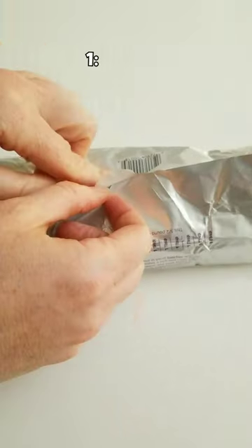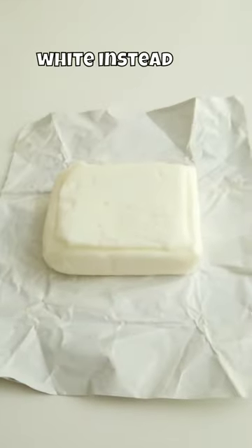Why isn't everyone baking with goat butter? 1. Goat butter is pure white instead of pale yellow.